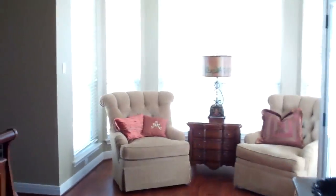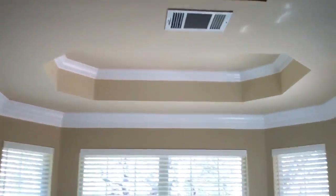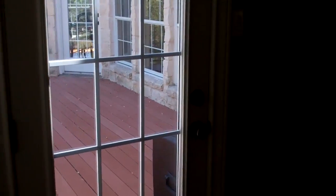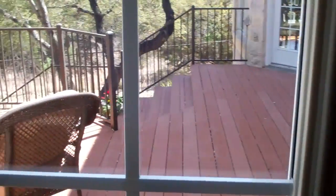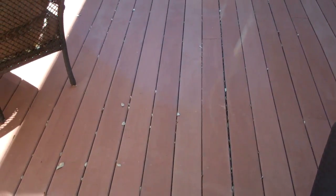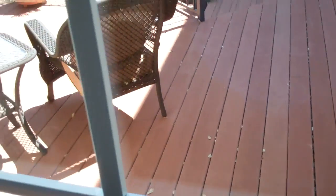Wood floors carry right on into the master — very nice. Cool ceiling here, pop up. Sitting area overlooking the pool. And the deck — it might be pressure treated wood, but either way it's in good shape.